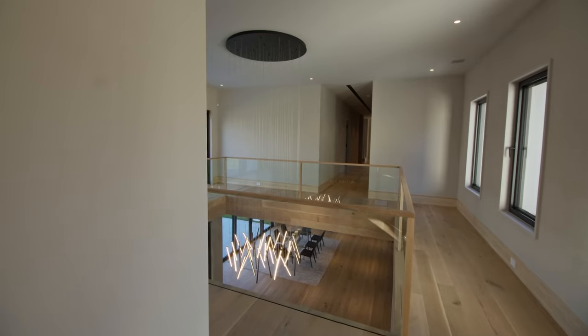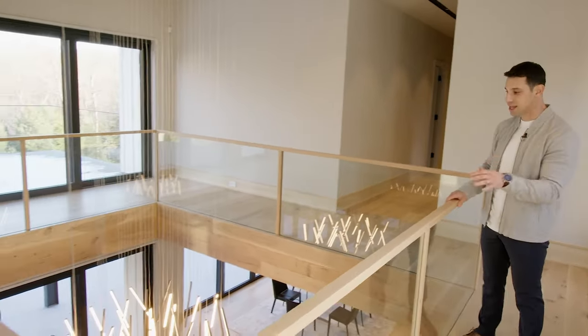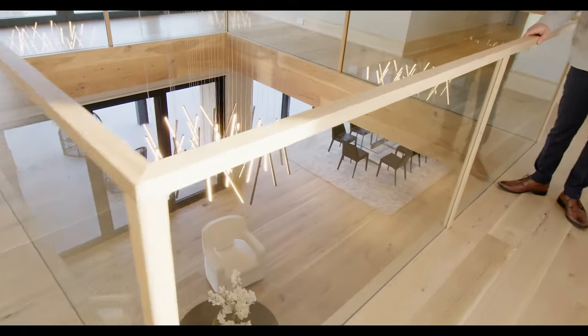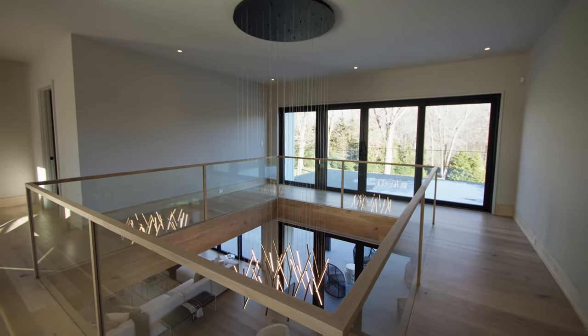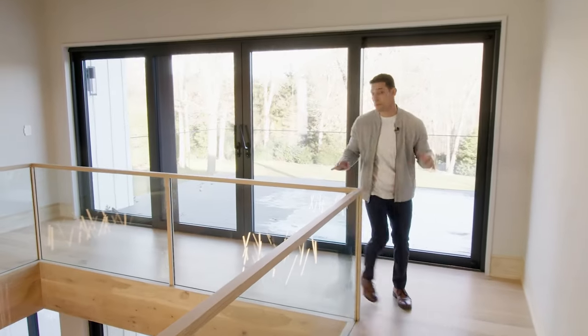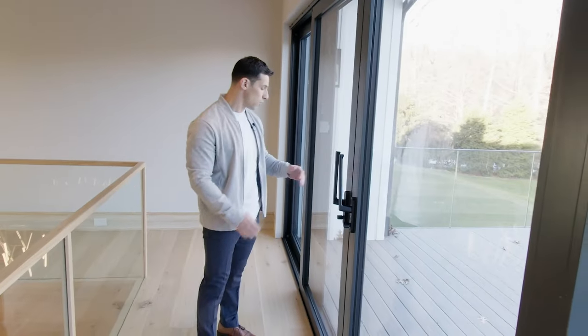A cool feature of the house right where we're standing — almost like a catwalk feature on top overlooking the foyer with this beautiful chandelier. You have beautiful unobstructed views, and then more sliders that lead you out to this Trex all-weather decking, with tempered glass all the way around and a beautiful view overlooking the pool.